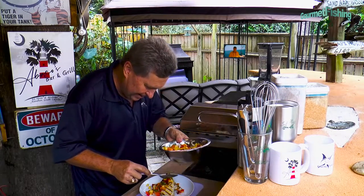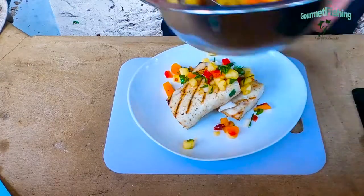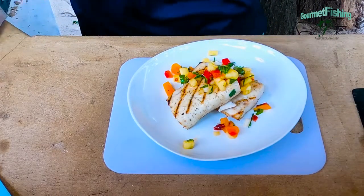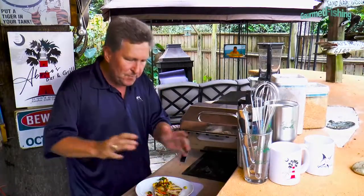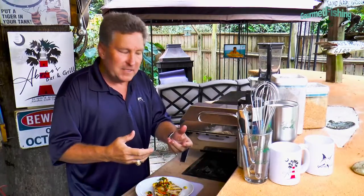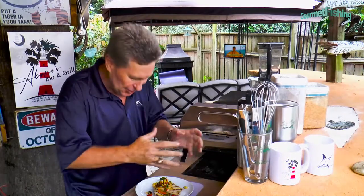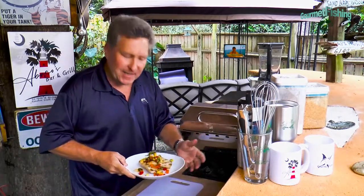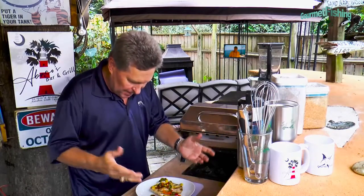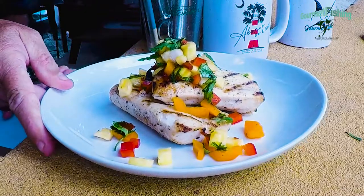So here we are. Oh my goodness — how quick, how simple? The prep time is fairly straightforward. It's the resting time for the salsa that takes a little bit of time. But man, check that out. That is awesome. That is great.